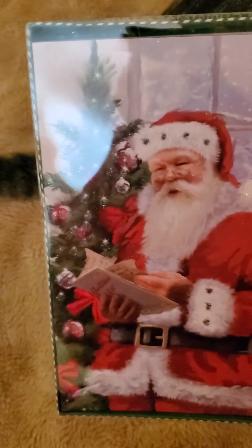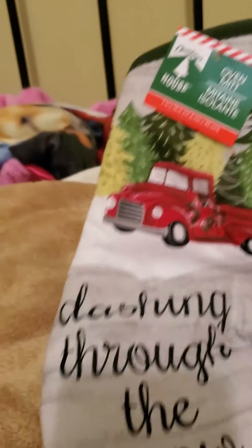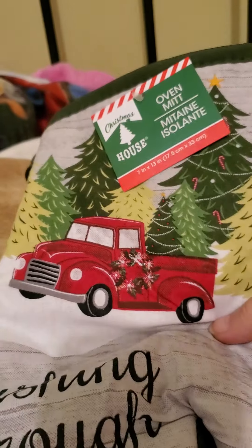Then I found these Christmas cards — it's got Santa on it and you get 12 for a dollar. Up next I found this here — it says 'Dashing Through the Snow' with the red truck on it.